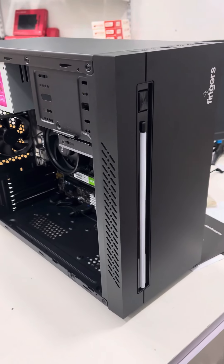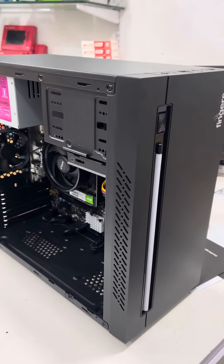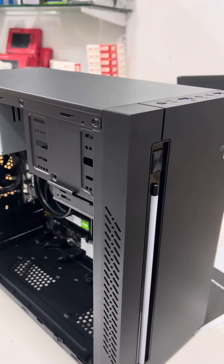Hi guys, welcome to my channel. So, in this channel we offer a PC build kit at 24,990. This is a PC build kit video.